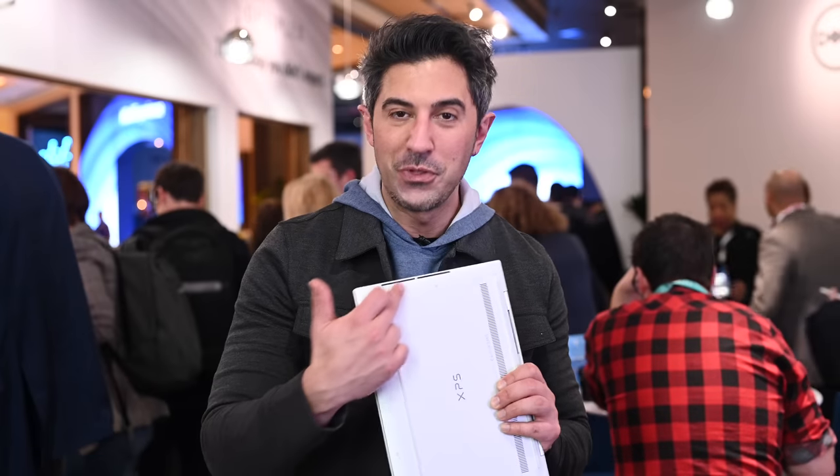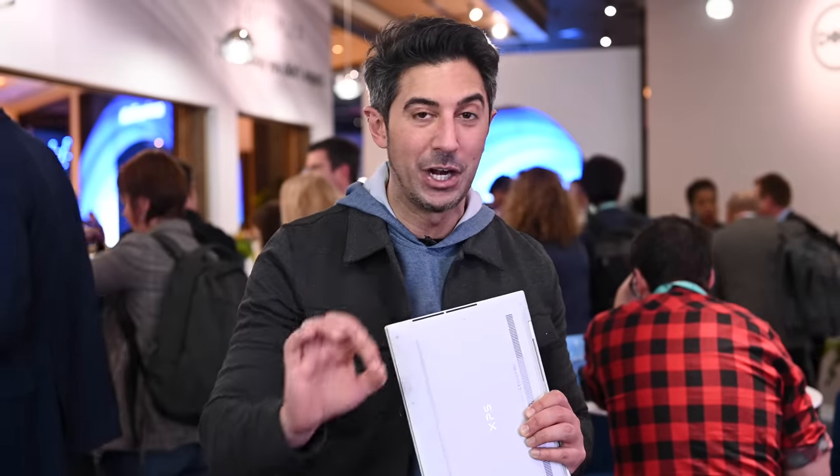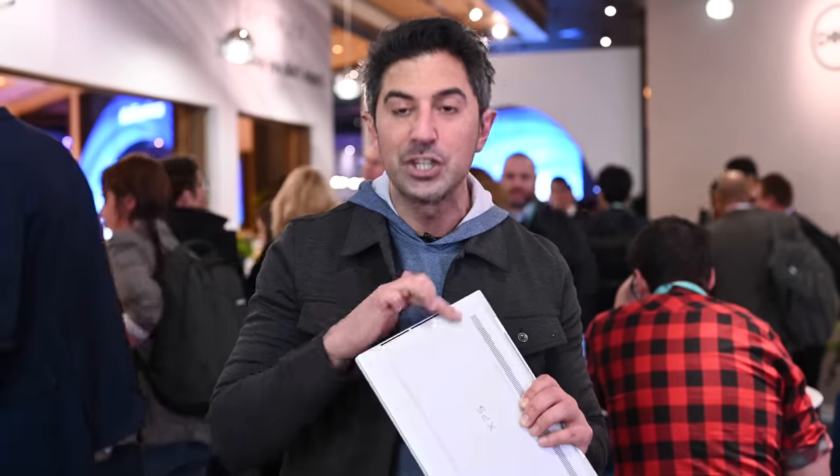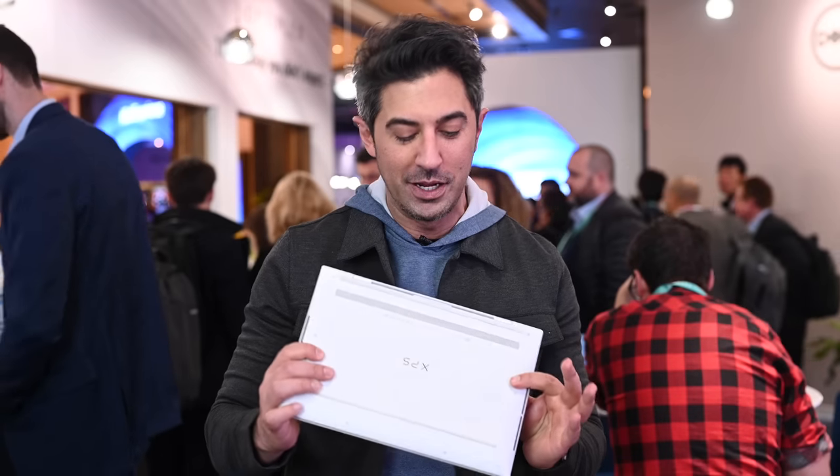Turning to the bottom, we do have the speakers — they're still on the bottom edge. I want to give Dell credit here. The XPS 13 2-in-1 speakers were actually very good, and these are the same type of speakers, so I expect these to sound really, really nice. Dell's been working hard on the audio.